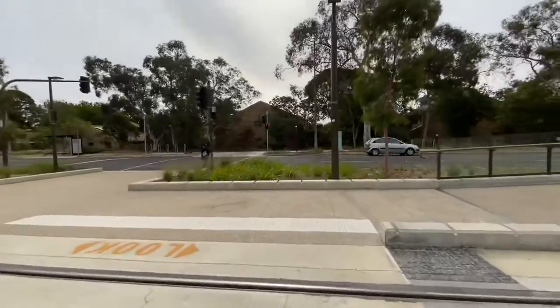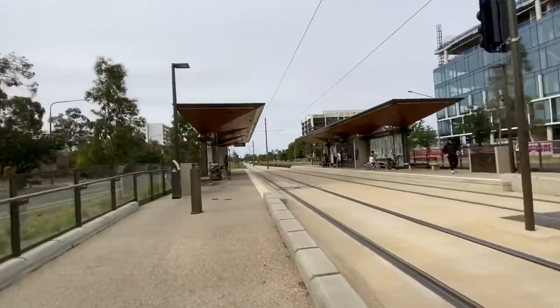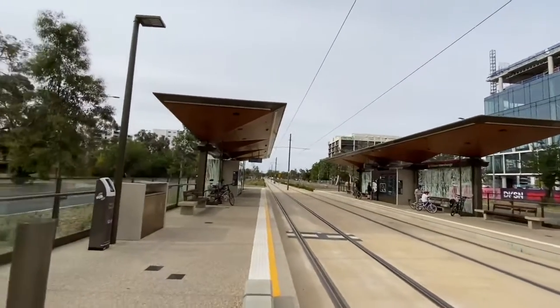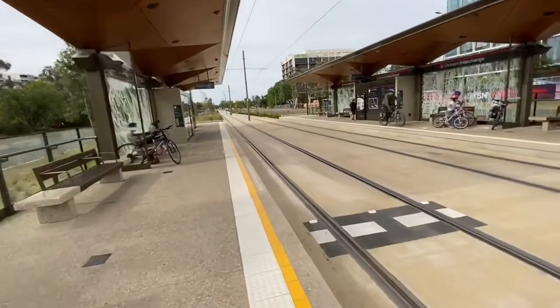Now time for what we do best — a walk to the other side of the tracks. As you can see, pretty modern obviously; it was open this year.